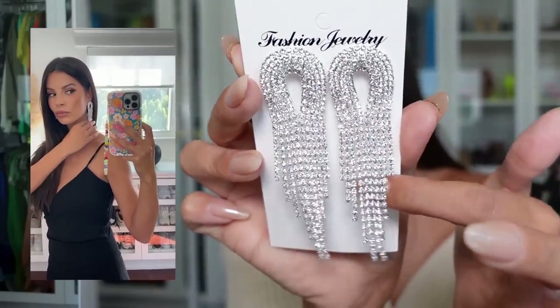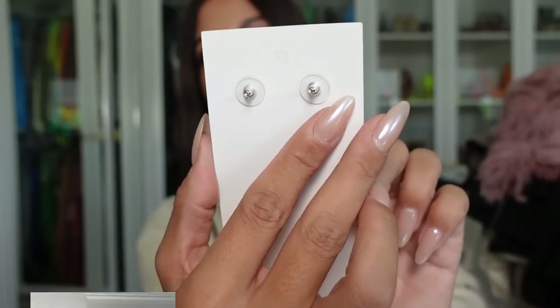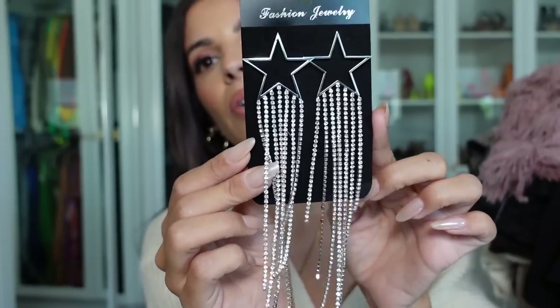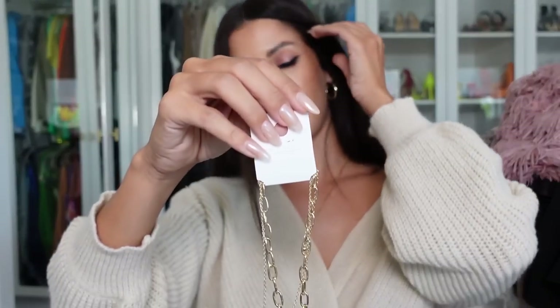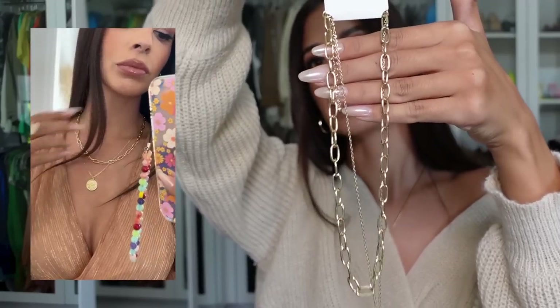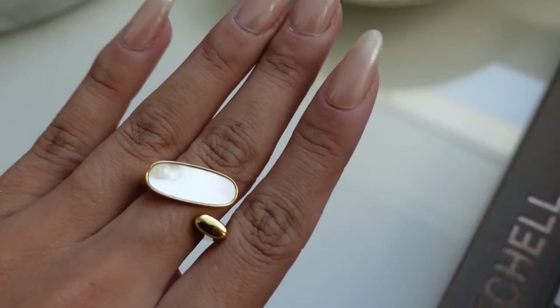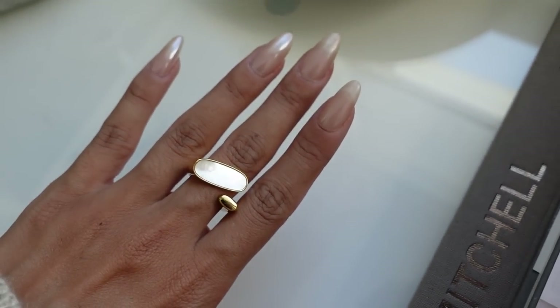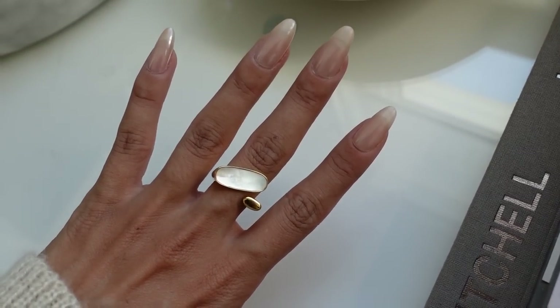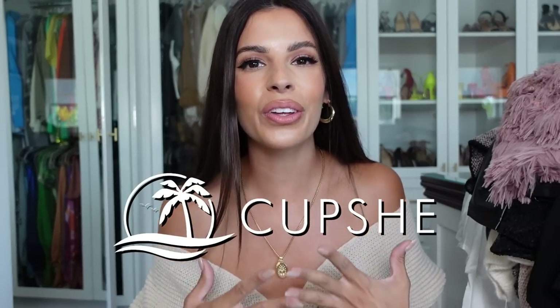They also sent me some accessories. I wear earrings every day and I love fun ones. Here's the first pair — gorgeous, perfect for a night out. The next pair I want to wear to a concert — they look so cool, like a little cowgirl vibe. They also have necklaces: a beautiful gold chain layered necklace with a little pendant. And one more thing — a really cool ring with a pretty stone in it. Love it!